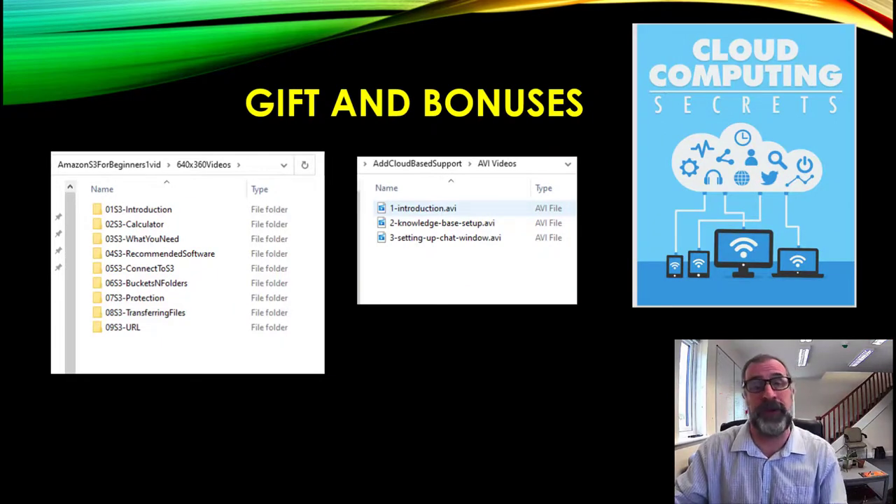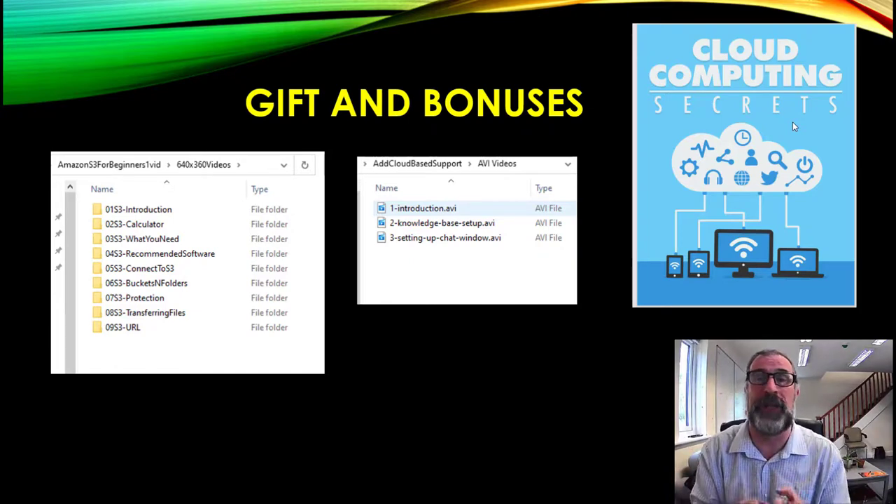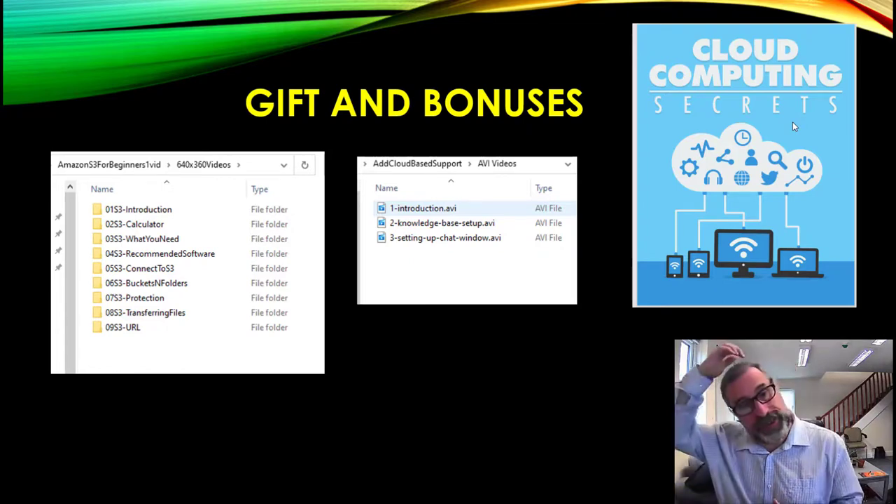We also have a gift and bonuses for you today. The gift is the Amazon for Beginners video series — because Amazon does massive storage and people pay a great deal per month for it, this will help you understand how it works so you can copy their model using Profit Drive. The first bonus is How to Add Cloud-Based Support, a video series, and the second bonus is an ebook called Cloud Computing Secrets.